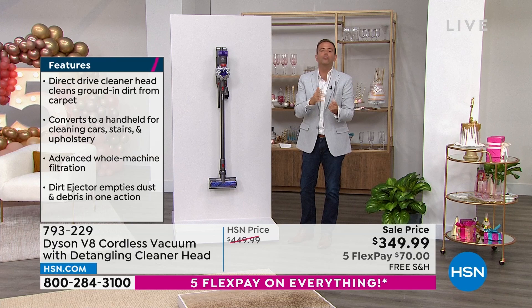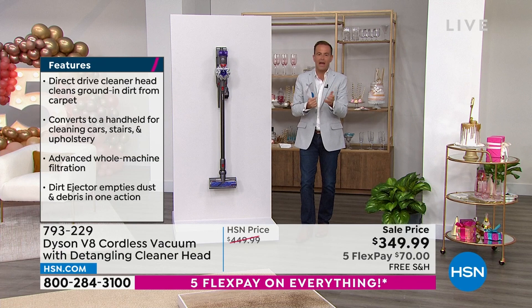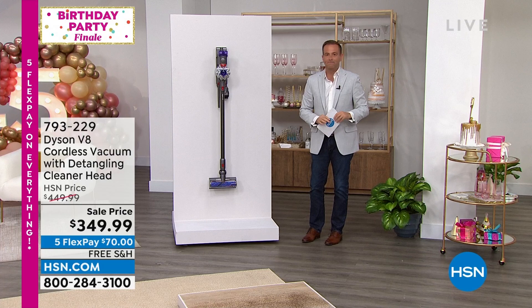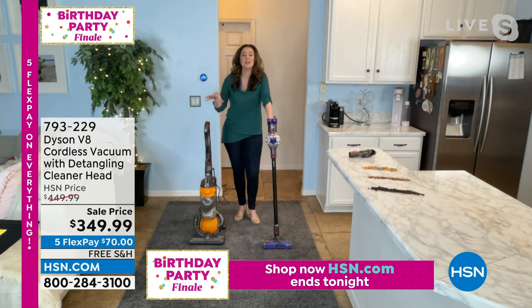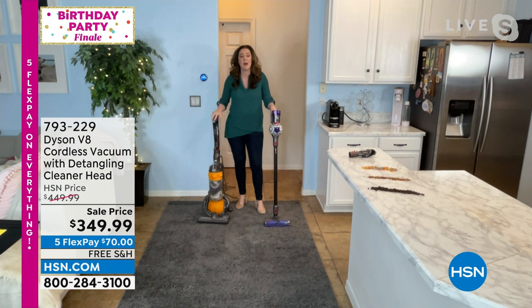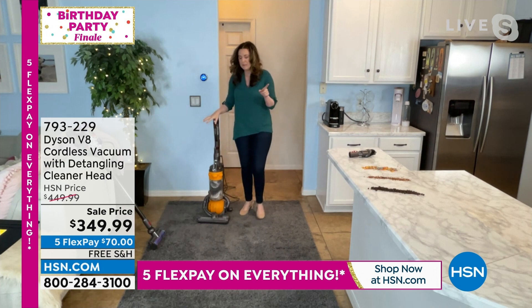With this V8 you get the combo crevice tool, the crevice tool itself, and the brilliant new Hair Screw Tool which also has detangling technology. Dyson has hundreds of patents worldwide. Wherever you see red it means action. The fact it's cordless is a game changer — you don't need to untangle a cord, plug and unplug in every room. Jemma: To compare it, I've brought my naughty carpet. I want to get deep down into the carpet because if you don't remove that dirt you'll wear away your carpet fibers.